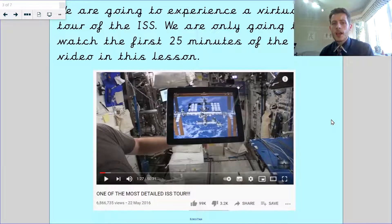We're going to be experiencing a virtual tour, so you're going to be watching a video of what's going on on the ISS. This video is quite long — it's 50 minutes — but I want you to try and stick with it. Watch the first 25 minutes and it gives you a tour around the whole space station. Really, really cool, and it lets you get some really good facts as well.